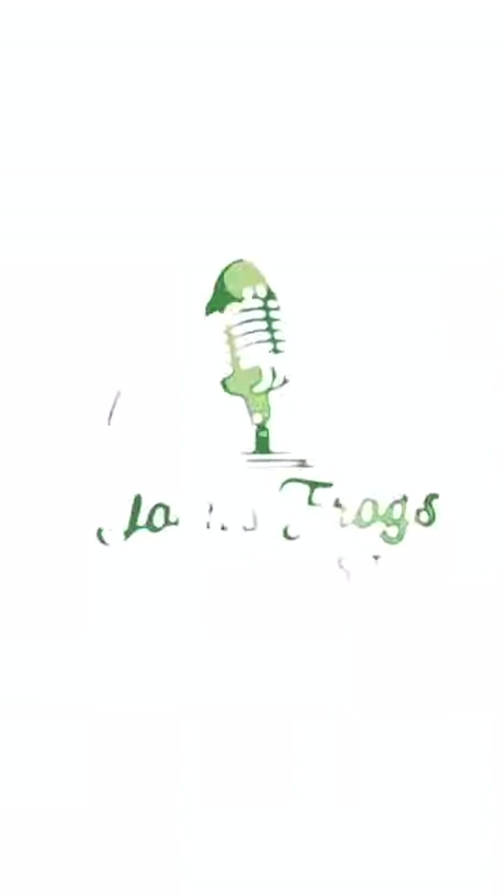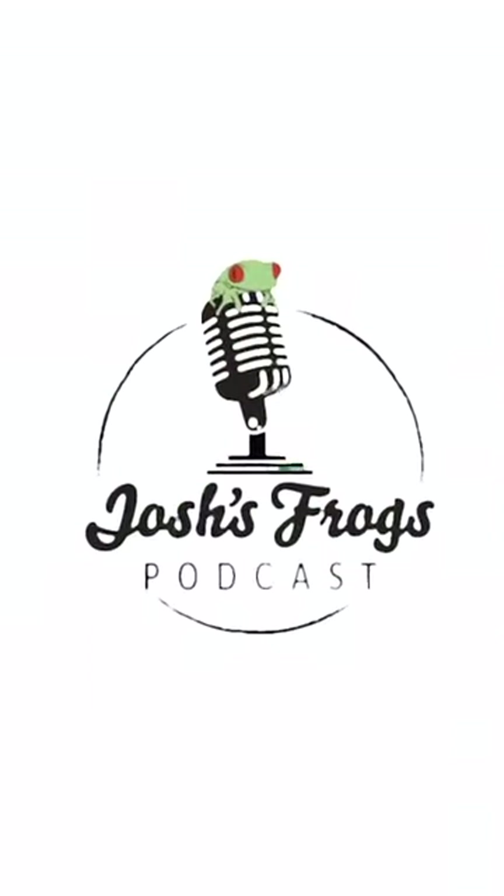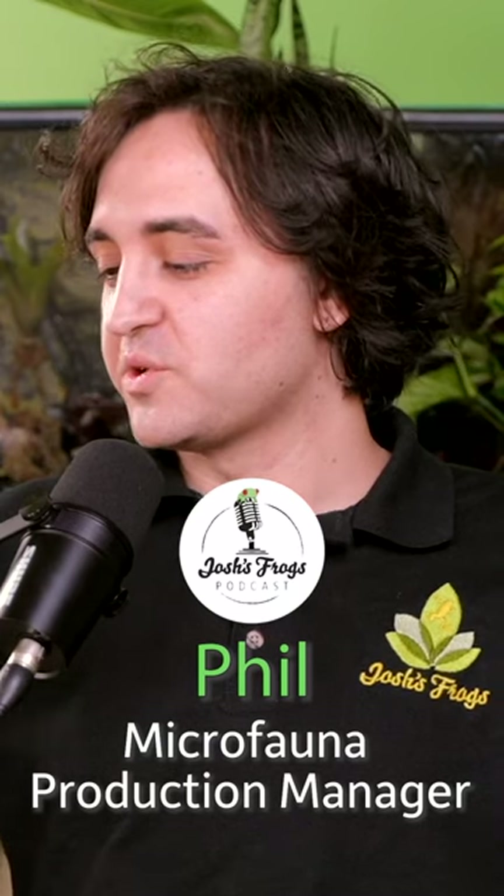They are all sorts of colorful little semi-aquatic land crabs from Southeast Asia. These guys are a variety of colors — they could be any color under the sun, and they're just as unique as dart frogs.